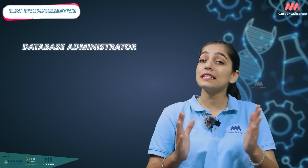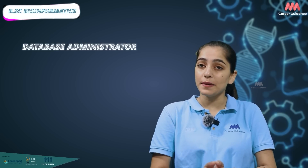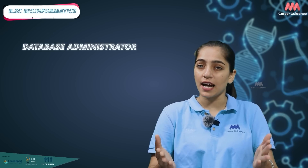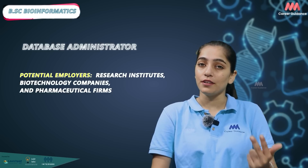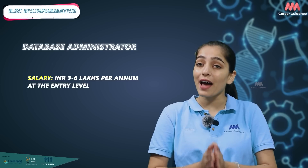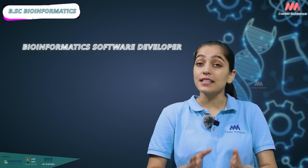Database administrators design, implement and manage biological databases that store and organize large amounts of biological data. Potential employers include research institutes, biotechnology companies and pharmaceutical firms. Average salary ranges from 3 to 6 lakh per annum with considerable growth potential as experience increases.